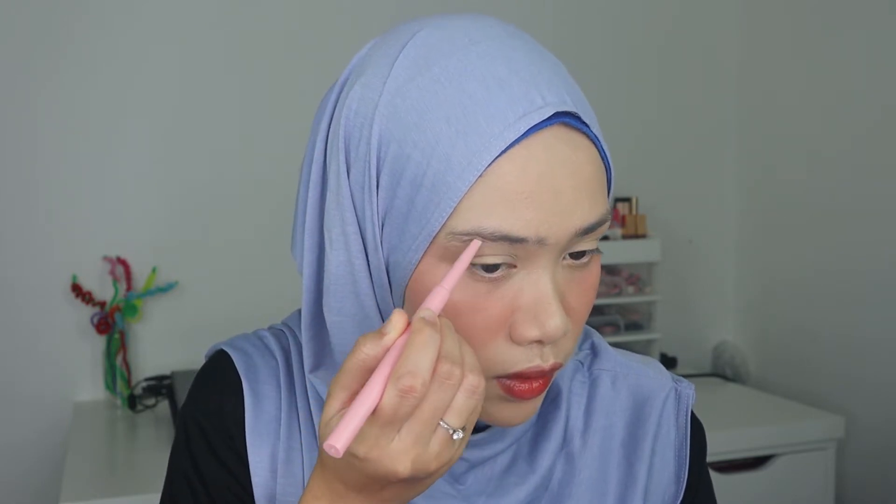Every time I try new products, I try really hard to love them, but if it doesn't work, I can't do anything about it. Let's apply this eyebrow pencil — I'm praying it will work, but I know the finish won't be as beautiful as I expected. I'm being very, very careful with this application and I'm not going to go too far, otherwise it will turn out even worse.